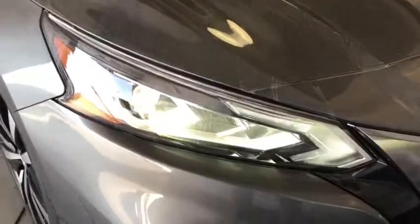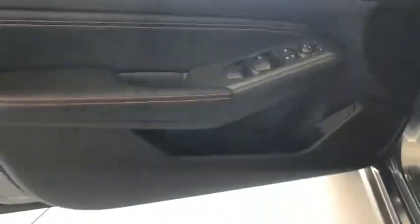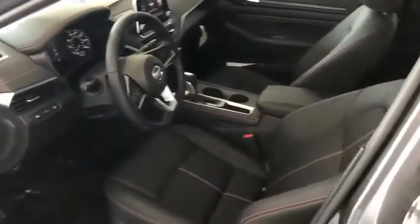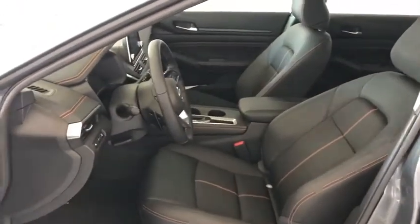Leather wrapped steering wheel, Bluetooth, adjustable steering wheel, power steering, cruise control, four-wheel disc brakes, aluminum wheels, keyless start, front wheel drive, AM FM stereo radio, and rear defrost.